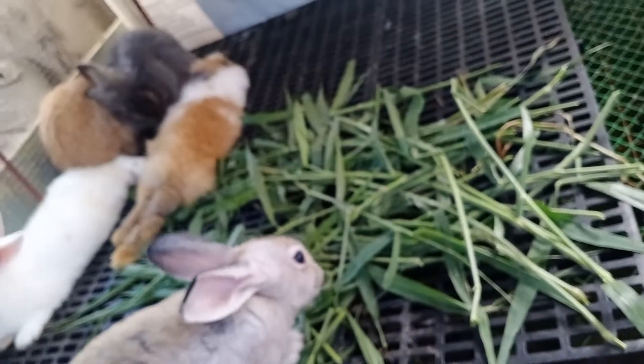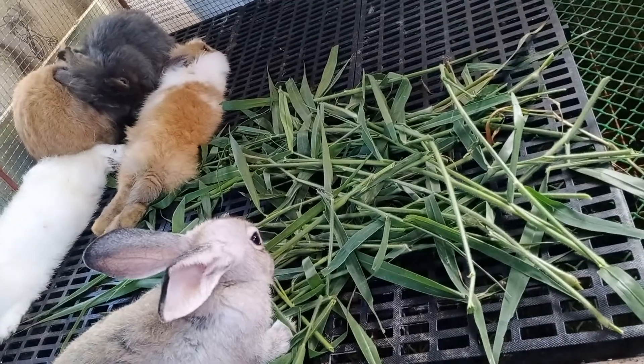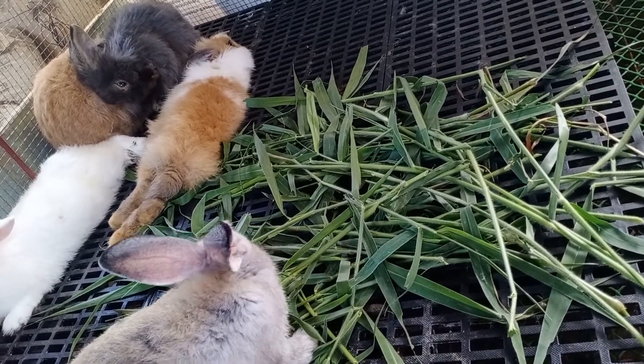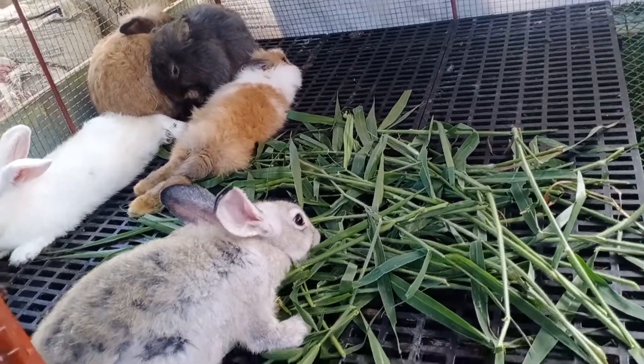In the morning, I feed them with these grasses, and late in the afternoon, I give them Kunimaks. Kunimaks is a feed for rabbits which can also be bought in any agri-vet store.